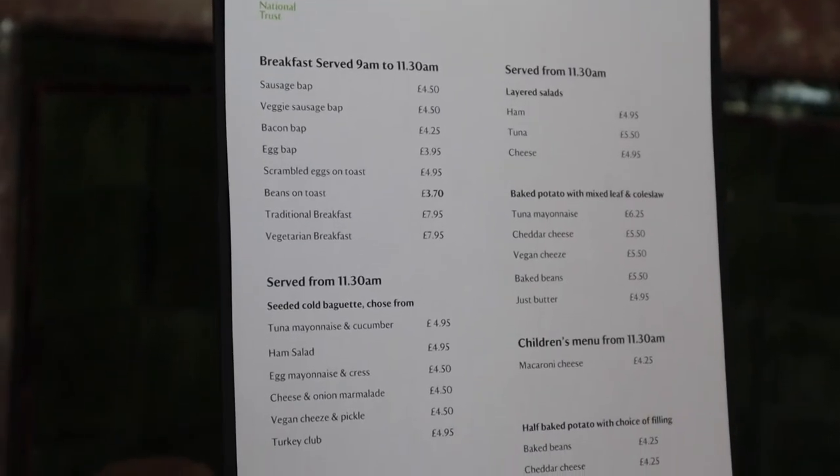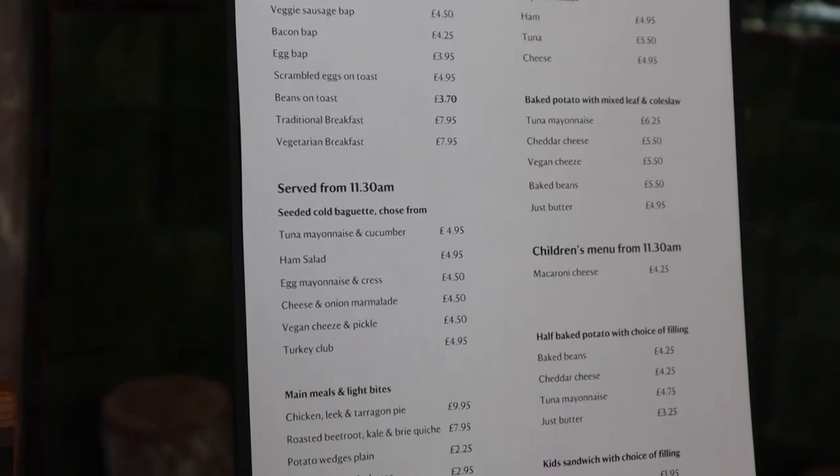If you are in the mood for something a bit more substantial, they have a very tempting menu too!